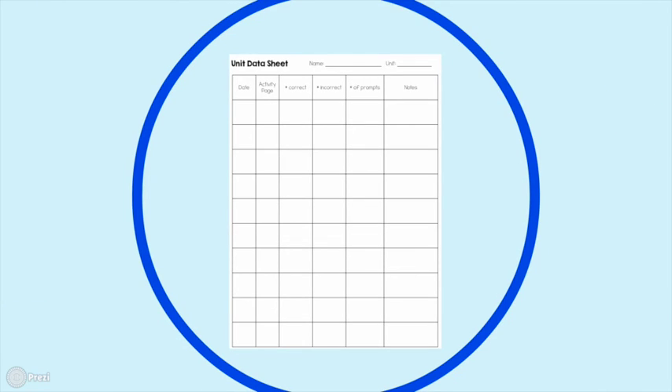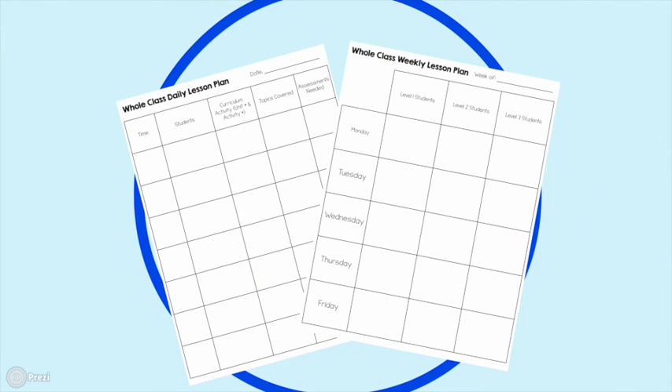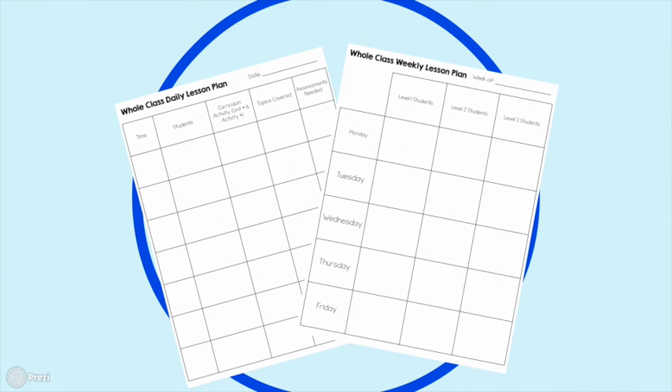Also included is a grading data sheet to help organize pre-test and post-test data for each student. There's also a daily data sheet where you can track the activities done, how many correct and incorrect, and how many prompts used — giving a clear picture of where students are at any given day. Additionally, there are two lesson plan templates, a daily and a weekly one, that align perfectly with this curriculum so you know exactly what each student is working on every single day.